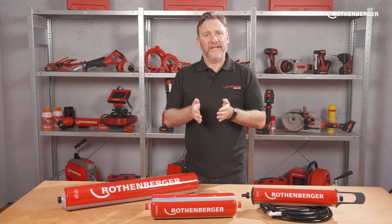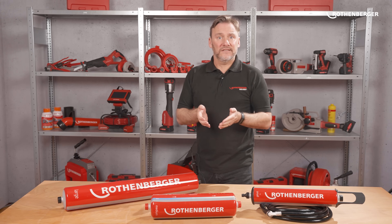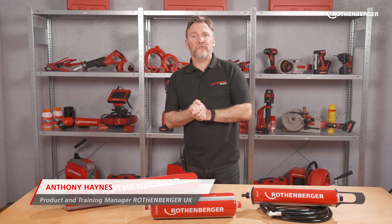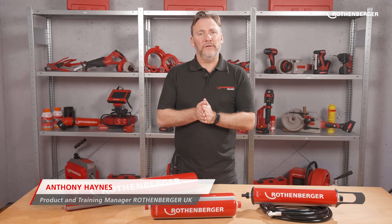Today we explain why you shouldn't just use untreated tap water when filling heating systems, and also how to do it properly. Filling heating systems is effortless with the H2O cartridges from Rotenberger. Hello, my name is Anthony Haynes and I'm product and training manager for the UK here at Rotenberger.